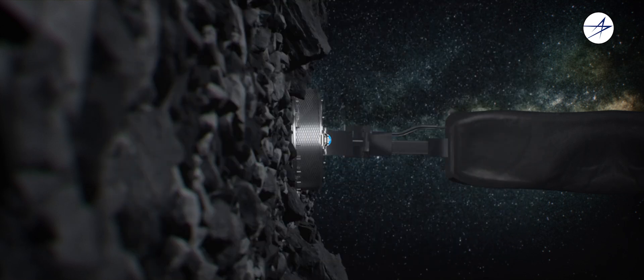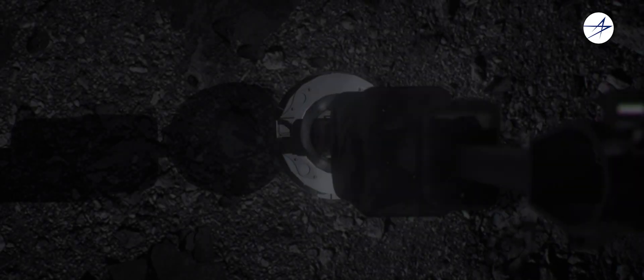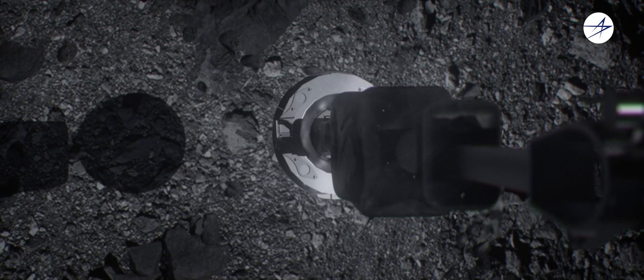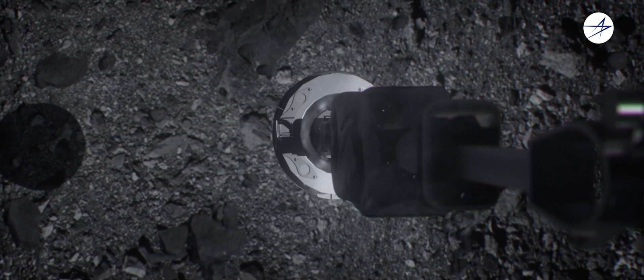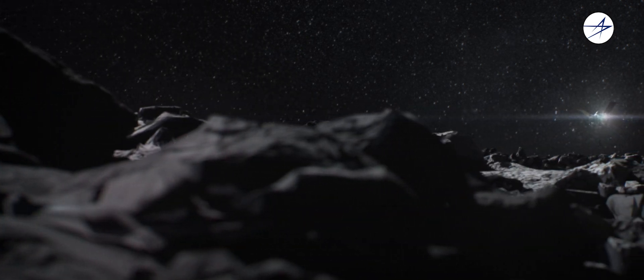The spacecraft then stores the material in a rugged sample return capsule. Bennu is a fascinating asteroid because of its primitive, carbon-rich organic compounds and water-bearing minerals. It's possible that OSIRIS-REx could retrieve organic molecules that may be similar to those that formed life on Earth.